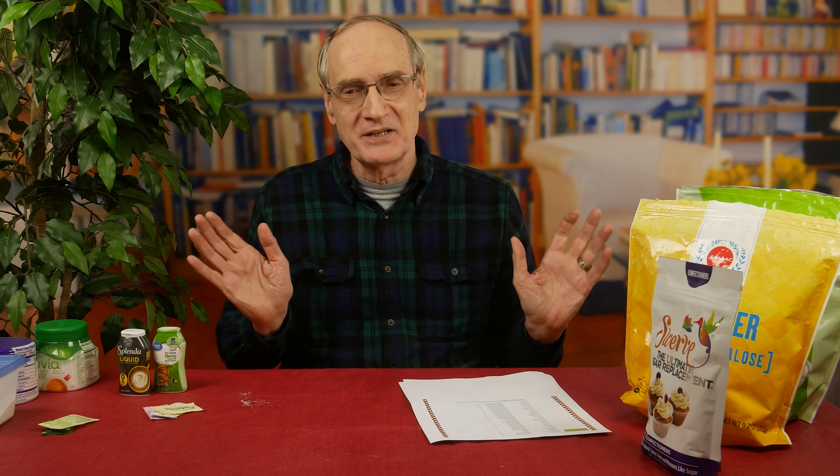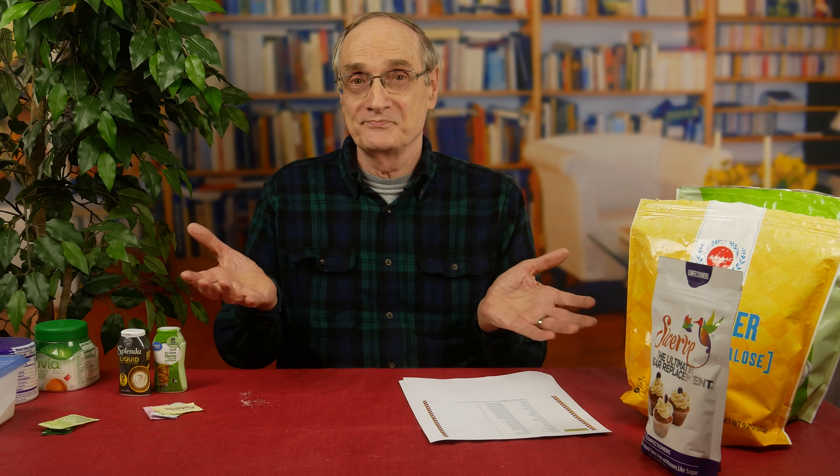Those are some thoughts. I can't tell you what's going to be better for you nutritionally. I think most everybody agrees that stevia, erythritol, and monk fruit are the more natural sweeteners that probably would be less trouble for your health long-range. I try to go with the natural stuff as much as possible.